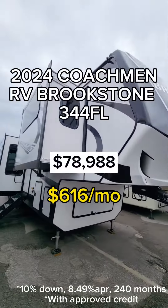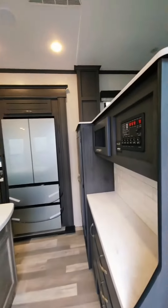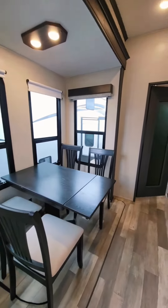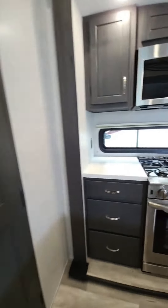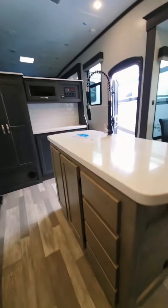Check out the new 2024 Brookstone 344F-L. If you're looking for a fifth wheel with more space and a larger sleeping capacity, you've found it. This freestanding table provides ample room for sitting while the chef cooks dinner on the residential cooktop with a stainless steel oven and residential-sized refrigerator.